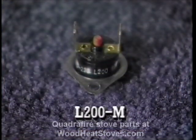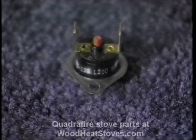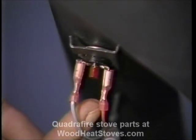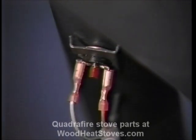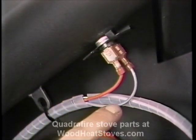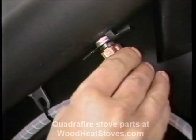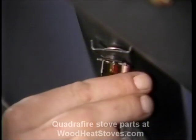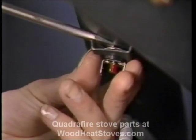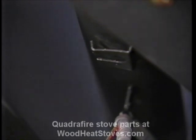Snap disc number three has the numbers L200-M on the side. This disc rarely requires replacement — all of the power for the stove flows through it, so the disc is working if any part of the stove will turn on. Sometimes in shipment, the disc will trip — reset it by pushing the red button in the middle. The gray wire brings power from the fuse and the orange wire leads to snap disc number one. To change the disc, disconnect the wires — the order doesn't matter when you reinstall. Use a flat-bladed screwdriver to pry open the fitting. Make sure the disc rests snugly against the feed tube when you reinstall.